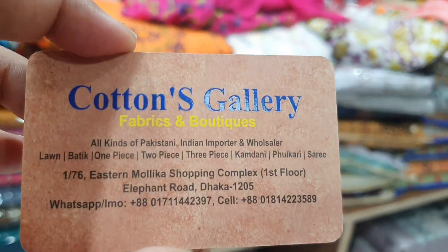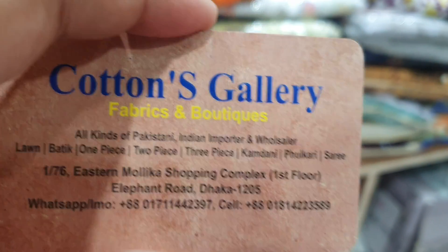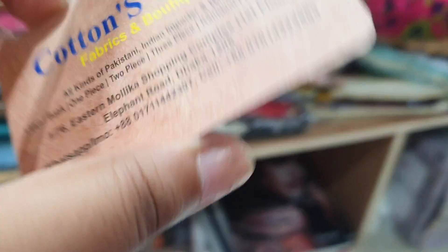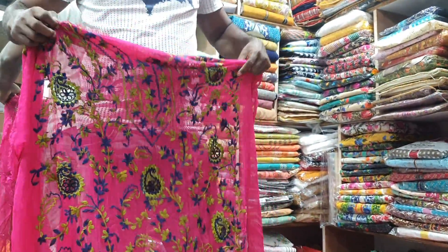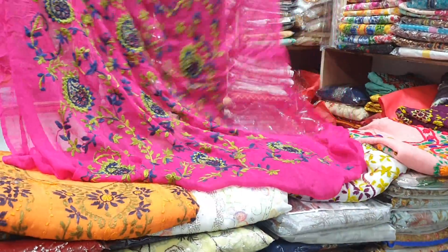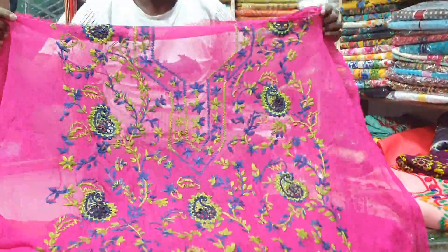Here is the Cottons Gallery, Fabrics and Boutiques. The first floor is in the Stenmolika Shopping Complex in Kolkata. Let's see — the price is on the first floor, and the dress is on the second floor at the Stenmolika Shopping. It is very beautiful.